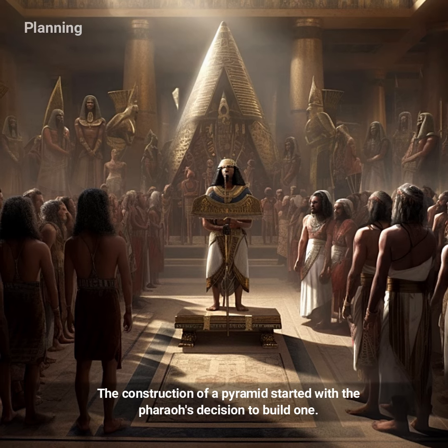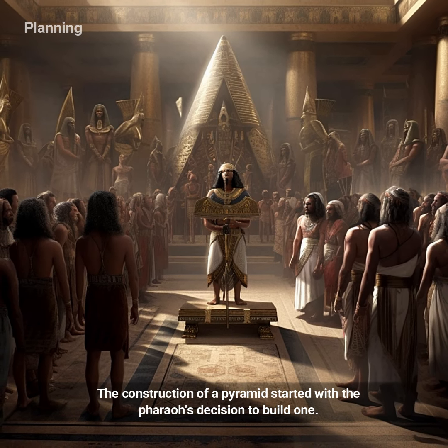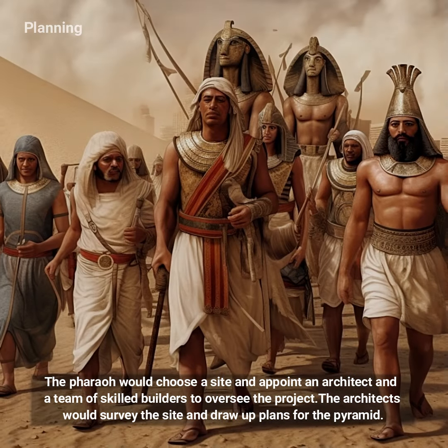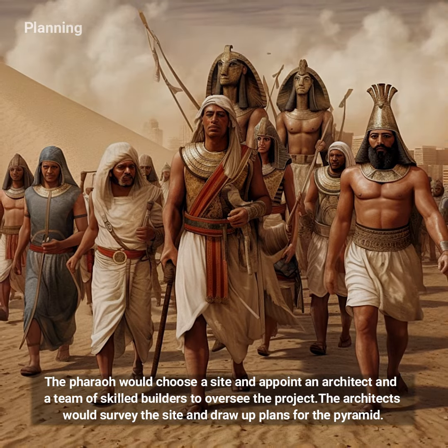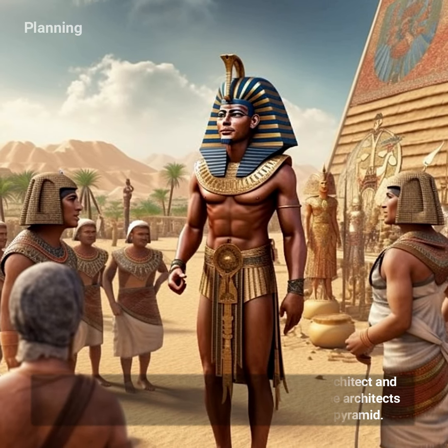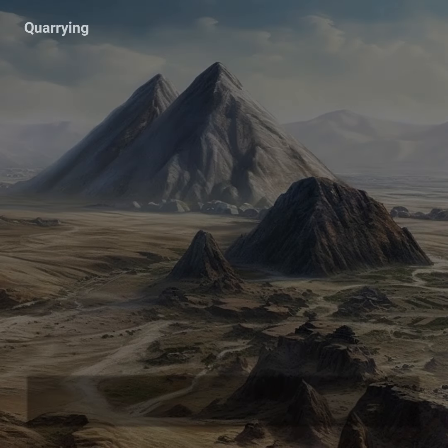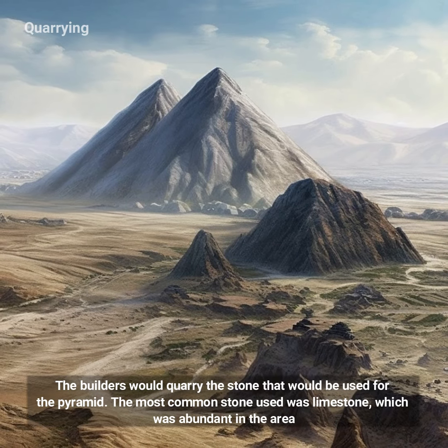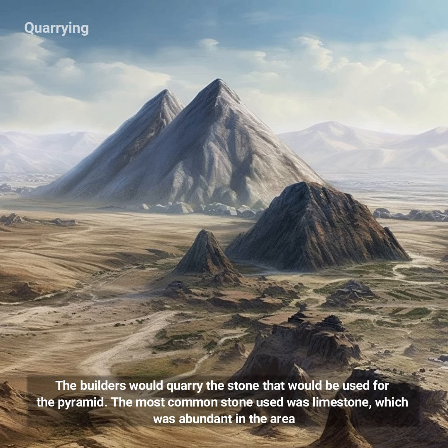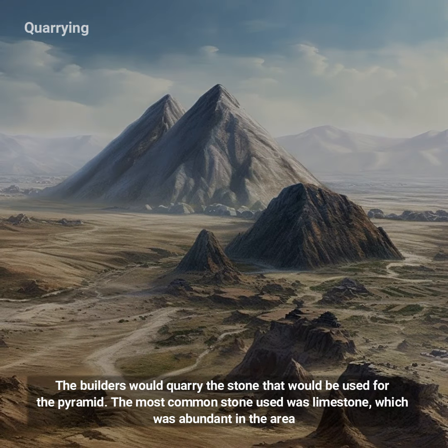The construction of a pyramid started with the pharaoh's decision to build one. The pharaoh would choose a site and appoint an architect and a team of skilled builders to oversee the project. The architects would survey the site and draw up plans for the pyramid. The builders would quarry the stone, the most common being limestone, which was abundant in the area.